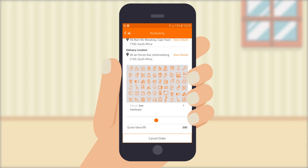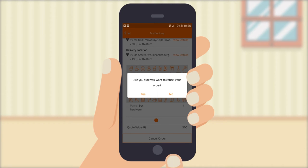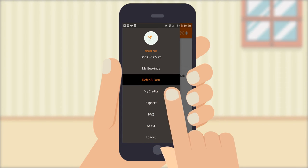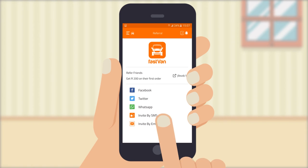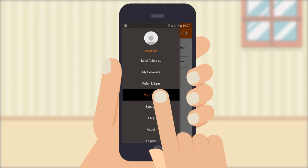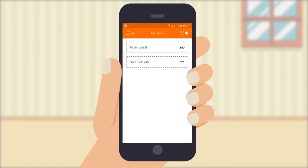Need to contact the courier or cancel your order? Our app allows you to do that too. With Refer and Earn, you get extra credits by referring a friend. And with My Credits, you can see how much you have left in your eWallet account.